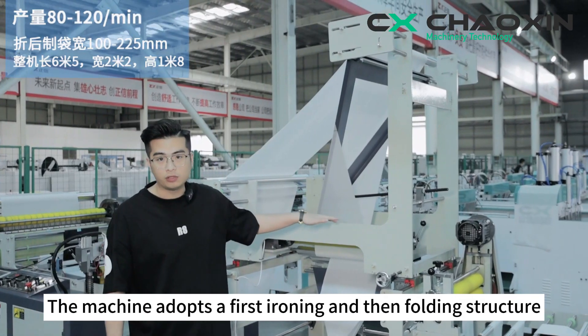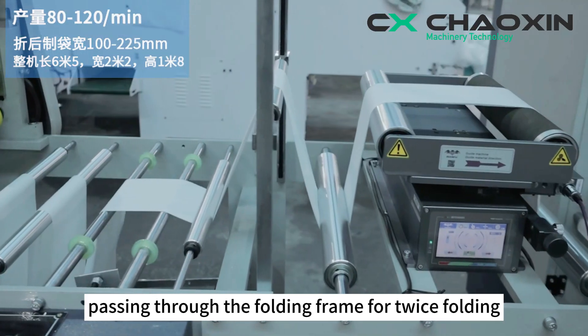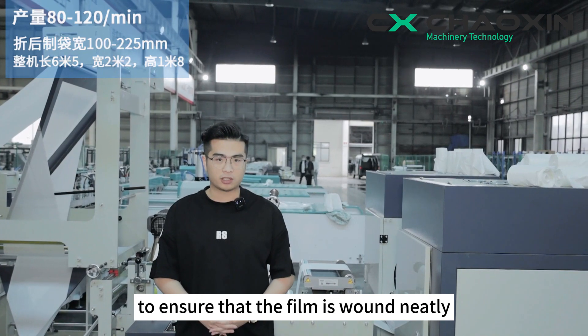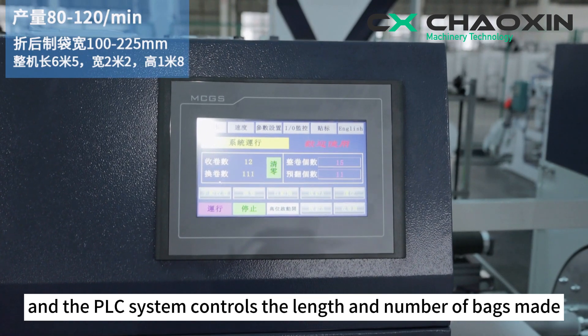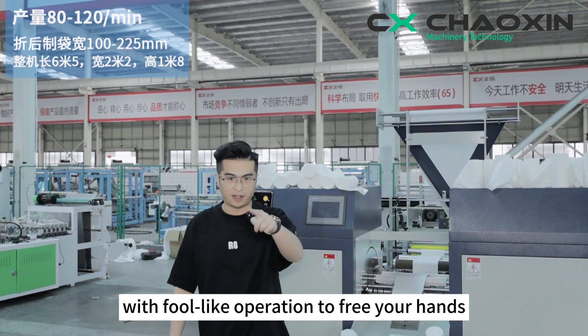The machine adopts a first ironing and then folding structure, passing through the folding frame for twice folding. It is also equipped with a professional deflection correction device to ensure that the film is wound neatly. The machine is equipped with a fully automatic roll-changing device, and the PLC system controls the length and number of bags made, with fully automated operation to free your hands.